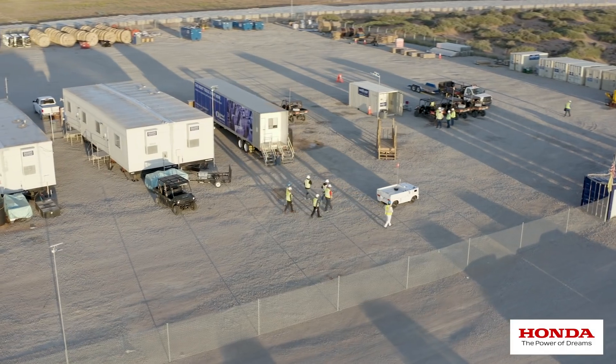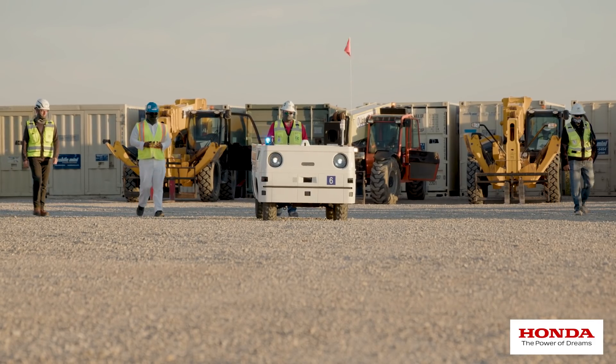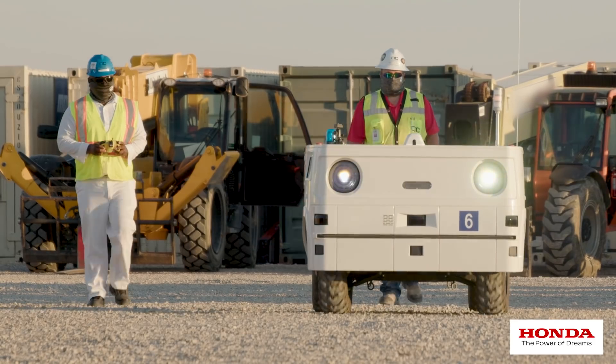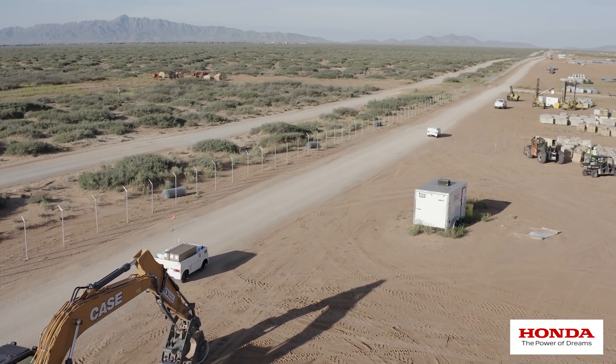The Honda Autonomous Work Vehicle is a multi-purpose, fully electric, off-road vehicle that can move autonomously or by remote control. The vehicle is mostly being used for material transport, but we believe that the vehicle can provide much more value.